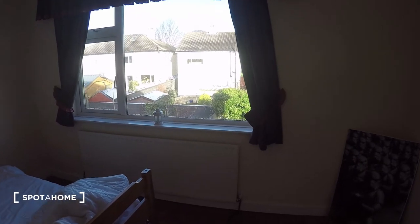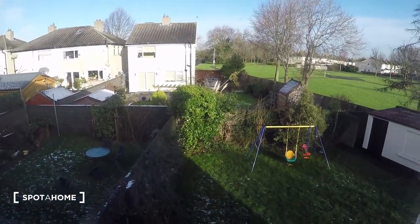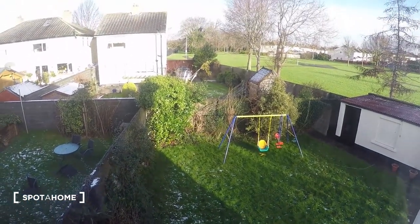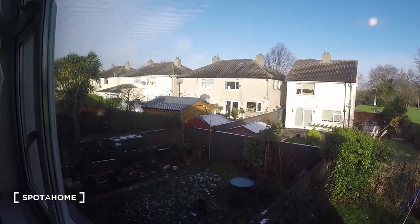On this side of the bedroom you have the heating and the window. The window leads to the back of the house, to the garden, and onto the side also. We have a little park.